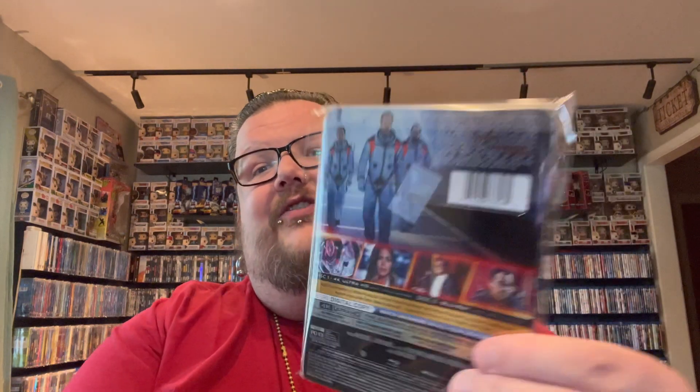The last A to Z pickup is a 4K from Lionsgate — the latest film from Roland Emmerich: Moonfall. I have fun with these disaster films even if not all of them are the greatest. Independence Day will always be one of my favorite movies and definitely his best in my opinion. Haven't heard the greatest things about Moonfall, but I'm a sucker for these Roland Emmerich disaster films, so definitely excited to check it out.